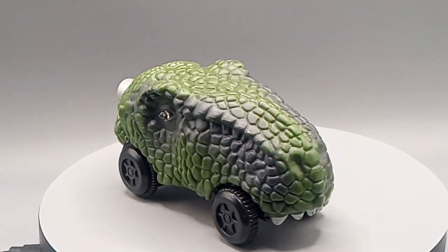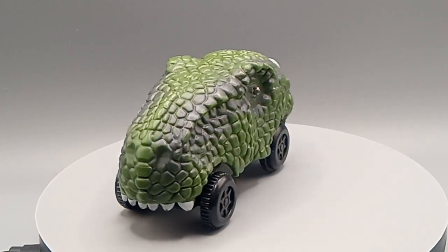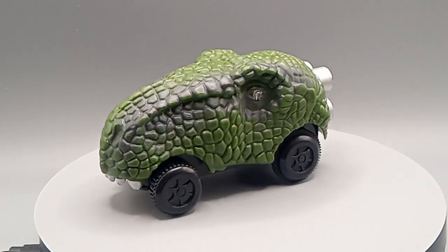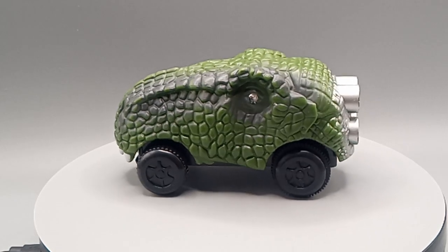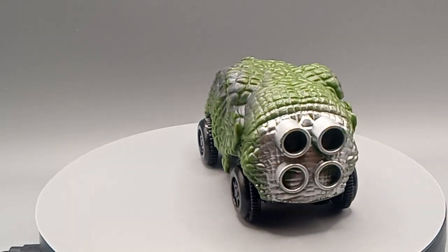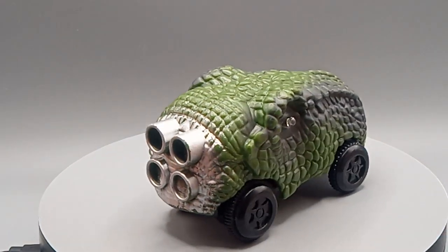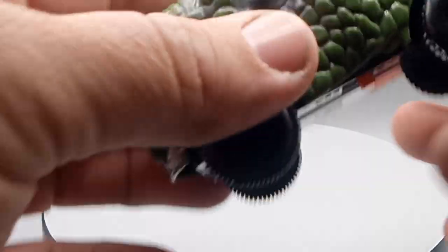We got the Brontosaurus, I believe, because I tried to look him up and couldn't find this one. I don't know if it's Dinobros, Wind-up Dinos, Wild Zoomies, or a few other names for these. You guys let me know in the comments what you think this is from. This is a Brontosaurus car.